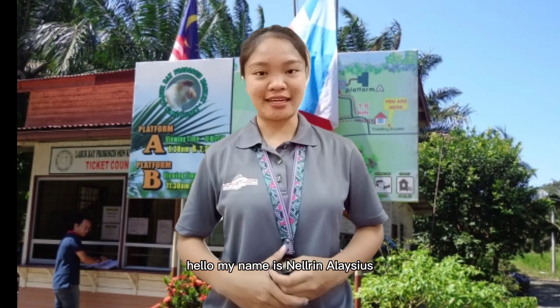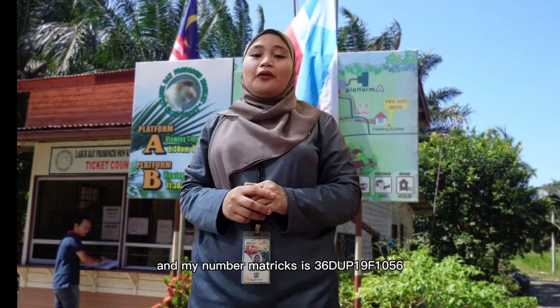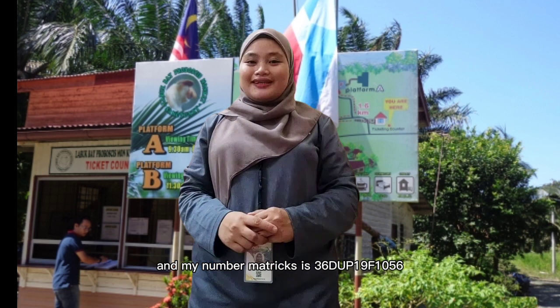Hello, my name is Nelrin Alesius from UP5A and my partner is — Assalamualaikum, my name is Siti Nur Atika and my metric number is 3C UP90F105C.